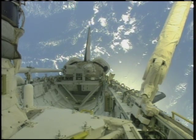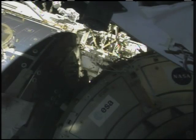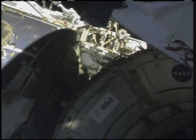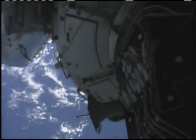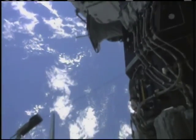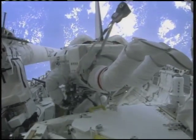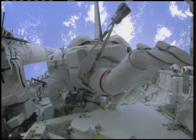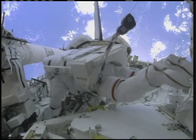The express logistics carrier number one has been installed. The LC-2 is still sitting back toward the end of the payload bay. Atlantis, Houston on the big loop — Comrade, please read the caution on top of the 7-17.